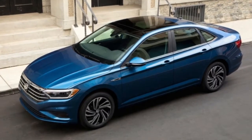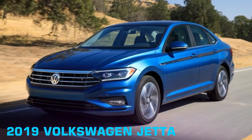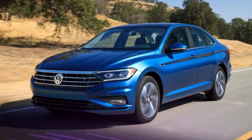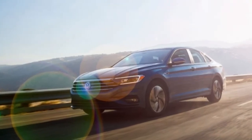More important than the design, however, is the architecture. The new Jetta is finally built on the MQB platform, like the Golf — a car that impressed us so much that we named it our 2015 Motor Trend Car of the Year.